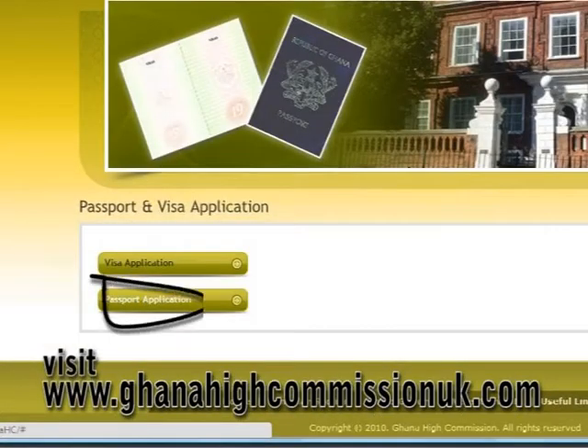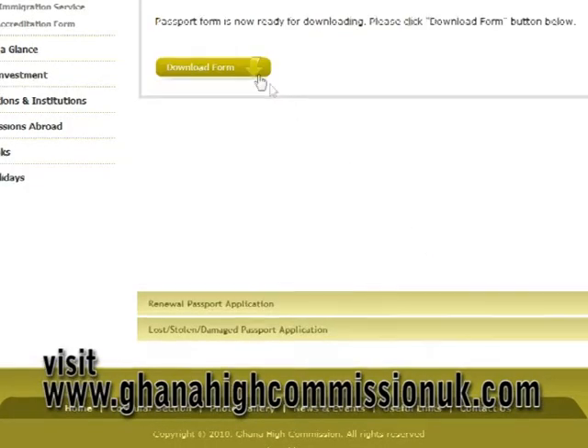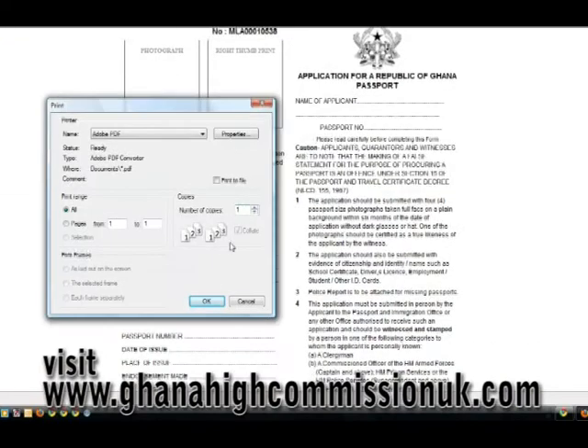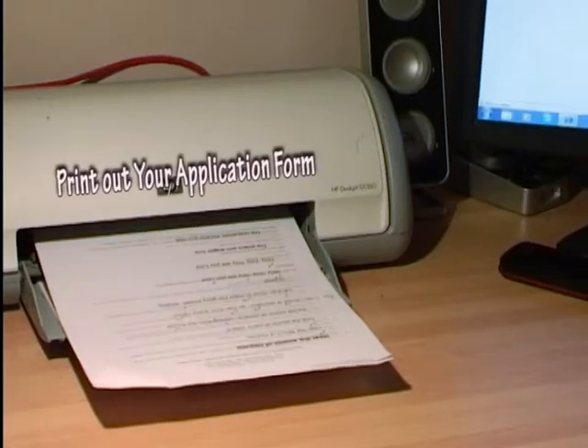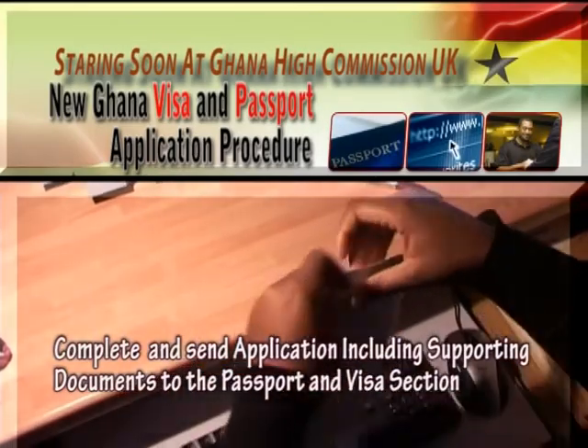Please note, you will have to book an appointment online to submit your application in person. When done, print out your application, include all other supporting documents requested, and post your documents to the mission using the self-addressed label attached with your downloaded application form.